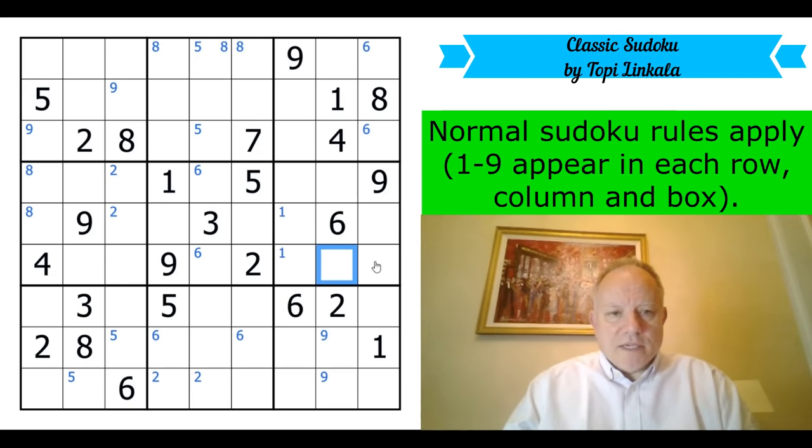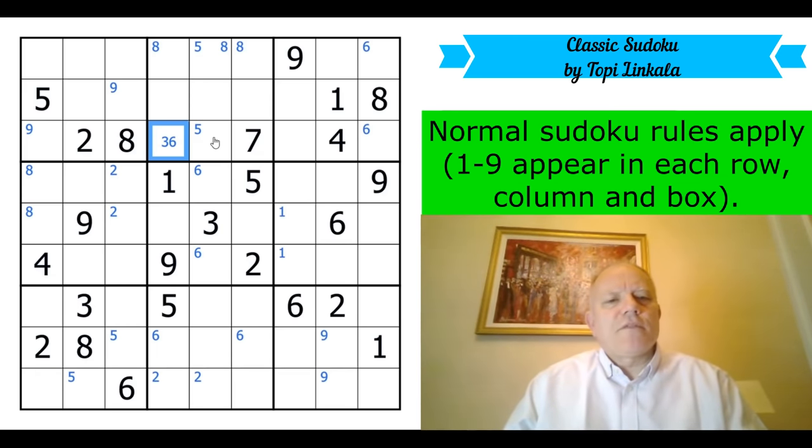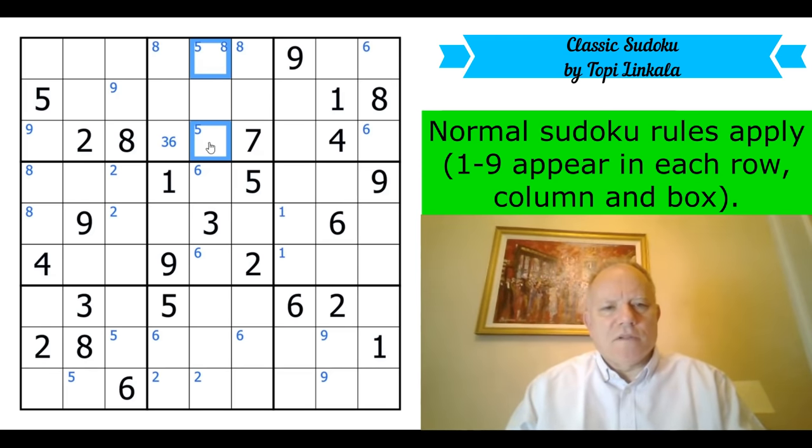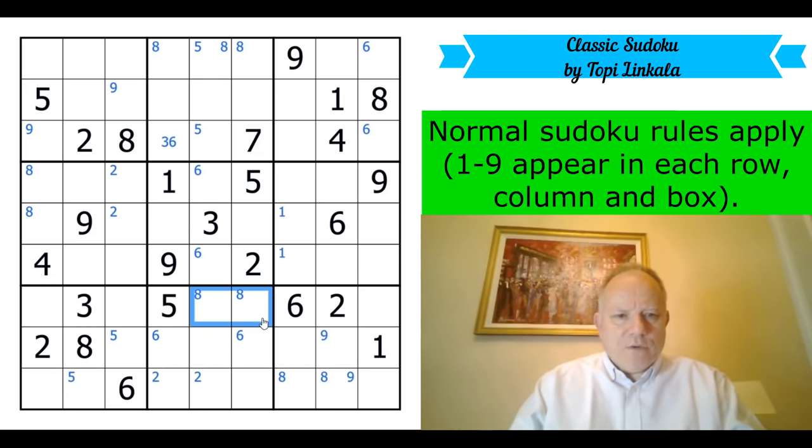I'm using corner marking for where a number is restricted to one of two or three positions in a box, and central marking for where there are only a couple of candidates for one cell. That helps me keep track of things I've learned about the puzzle. Eight is restricted down here, therefore eights are in one of those two cells, but that line of thought peters out quite quickly.